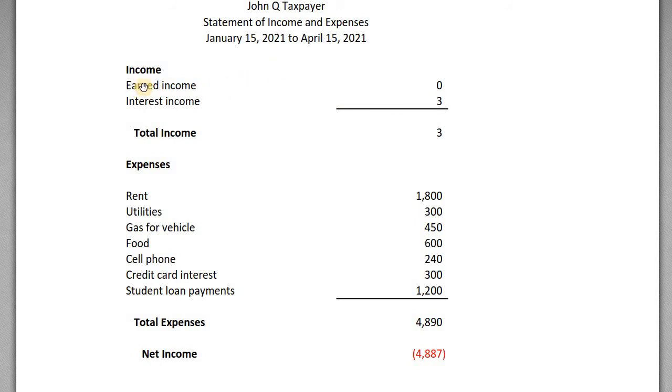On the income and expenses statement, his earned income is zero — he was laid off because his employer went out of business. He has a small amount of interest income on his cash account, but not much. His expenses over three months include: rent at $600/month totaling $1,800, utilities, gas for his vehicle as he drives around looking for work, food, his cell phone, credit card interest, and student loan payments of $400/month totaling $1,200. He's $4,800 in the hole over the three-month period.